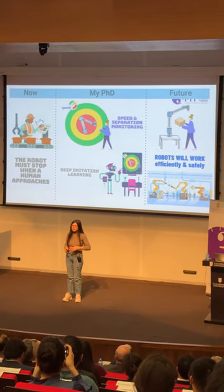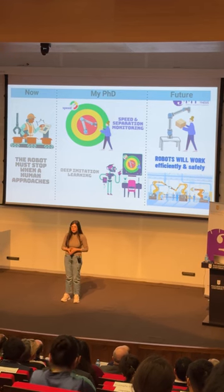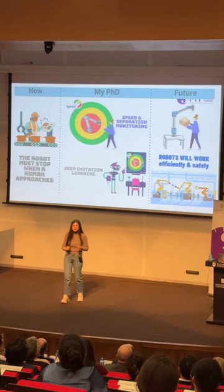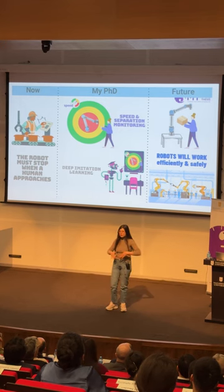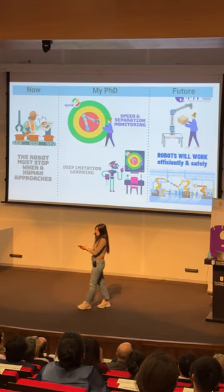There are also interesting safety standards. One of them is called speed and separation monitoring, shortly SSM, in which the maximum allowable speed of the robot depends on the distance between the human and the robot. If the human comes close to the robot, the robot needs to decrease its speed, and it has to stop when the human reaches the robot.